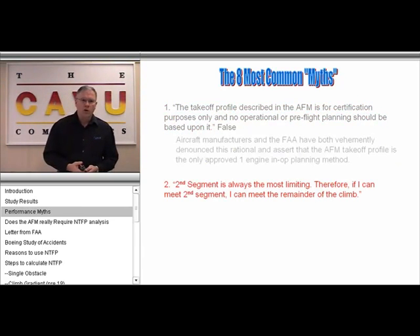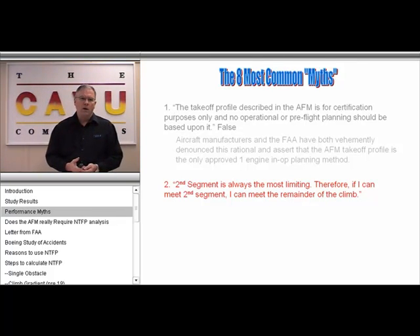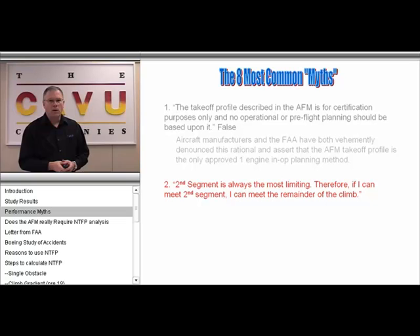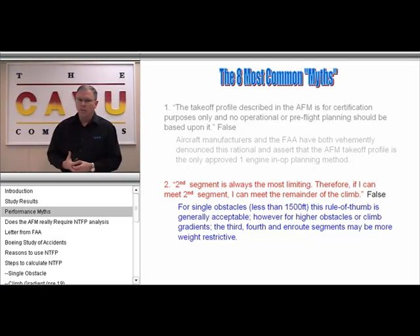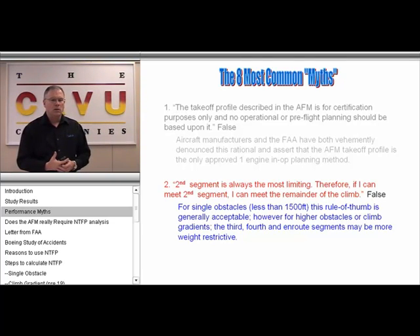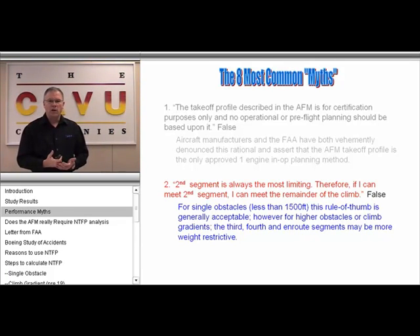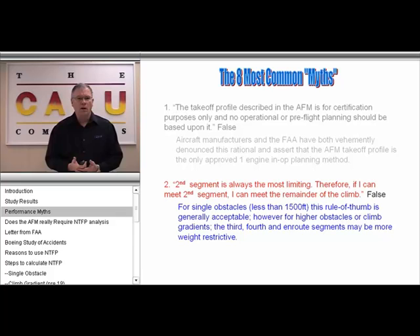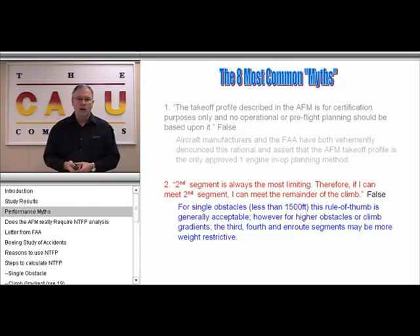The second myth — probably the most common we've heard — is that the second segment is always the most limiting; therefore, if you can meet second segment, you can meet all remaining climb requirements. This is false, primarily because single obstacles less than 1,000 feet can use this rule of thumb. However, as soon as any obstacle exceeds 1,500 feet, or 400 feet depending on the type of aircraft, a transition segment, a fourth segment, and a route segment need to be analyzed and can, in fact, be more restrictive.